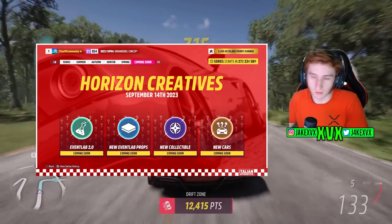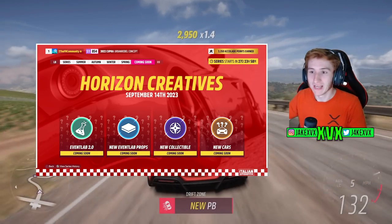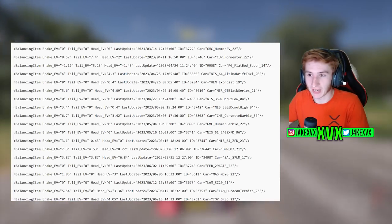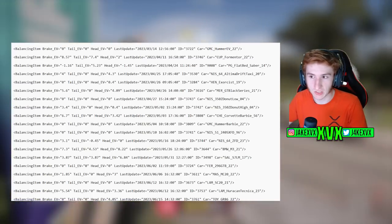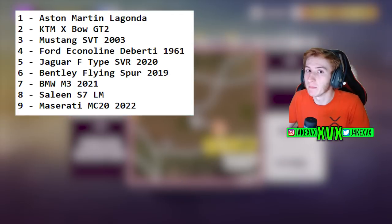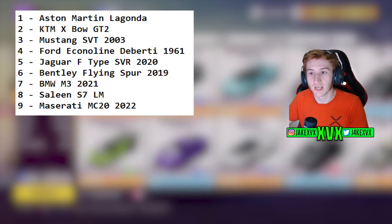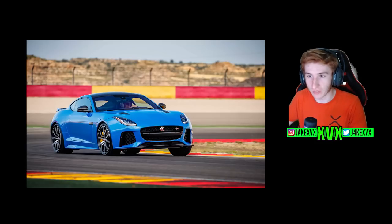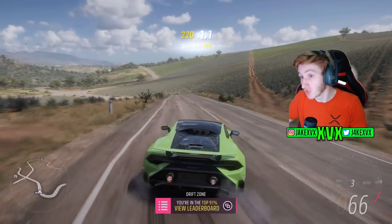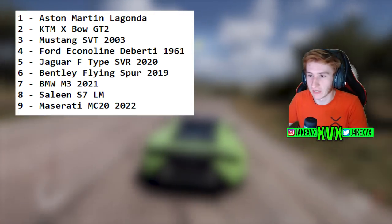Obviously we're getting new Event Lab props as well — that happens in most updates, but the fact that this has its own widget maybe means we're getting a little bit more props than usual. New collectibles and new cars too. For the new cars, there's been quite a few leaks come out lately. A file got leaked which displays all of the recent new cars, along with at the bottom of the list some cars that aren't in the game yet. It does look like those cars at the bottom may be coming in a very soon update — these nine cars here are definite candidates for the Horizon Creatives update. A body kit was also leaked for the MC20.